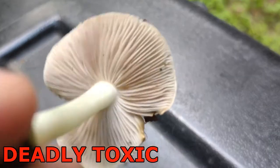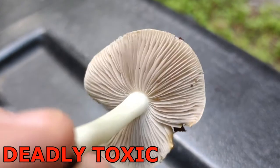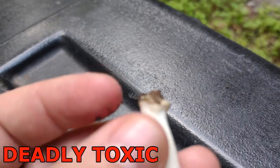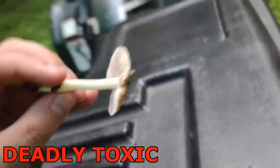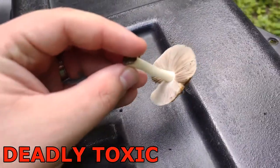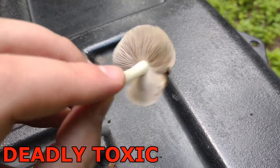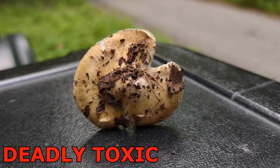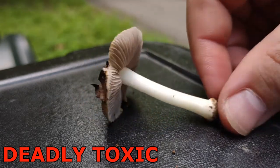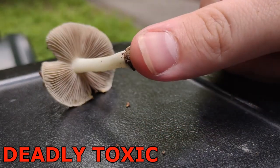Its gills start whitish but turn grayish and eventually may have a greenish color. The base here is slightly bulbous, and its smell is spermatic or mealy — that's actually where the genus name Pseudosperma comes from. Inocybaceae typically has a brown spore print, and this one will as well. You can see where the gills are getting a brown color where they're starting to have mature spores on the underside.